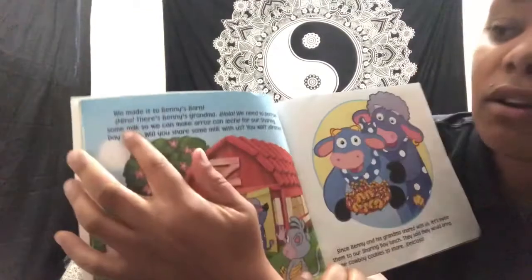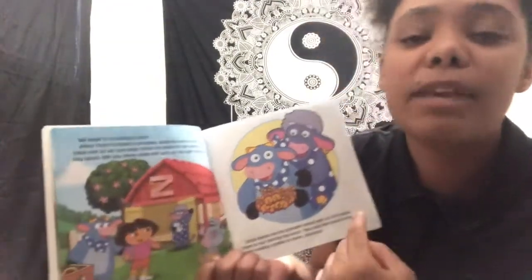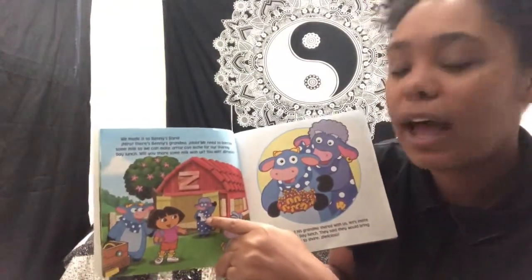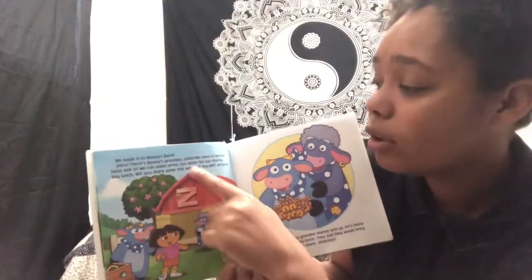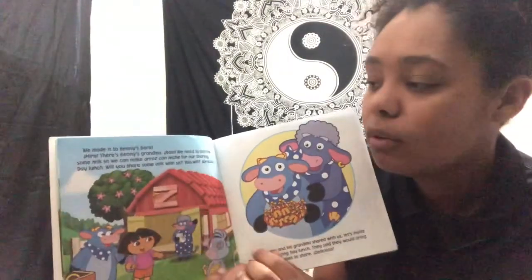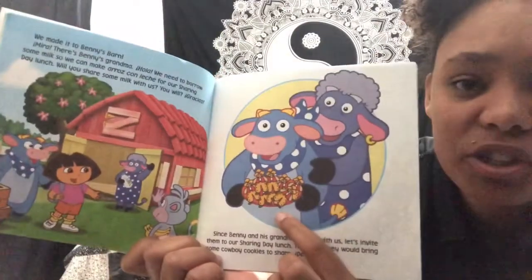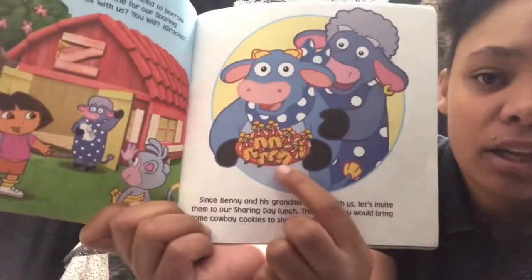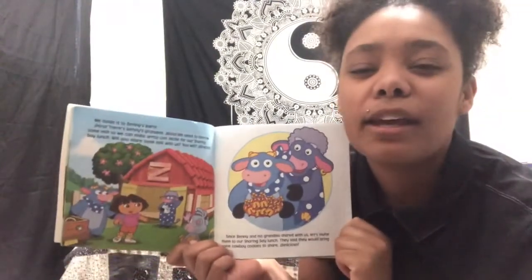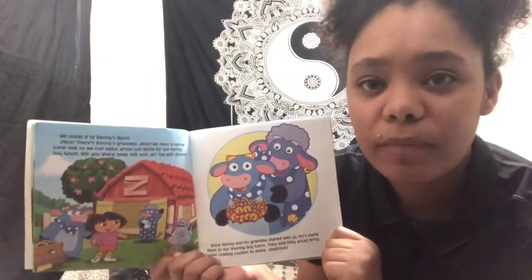So here Dora says mira. Can we all say mira? It's like 'me' and then 'ra' — mira. Mira means look. She's saying, oh look, there's Benny's grandma, or abuela. She says hola, which means hello. Then she asks for leche, or milk, so that she can make her arroz con leche — which, if we remember, is rice with milk. And then after they give us the milk, they're also coming with us to our sharing day lunch, and Benny is bringing cowboy cookies. He says delicioso. Delicioso means delicious or yummy. Let's say delicioso one more time: delicioso.